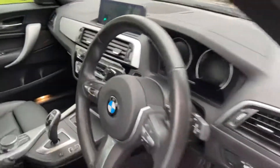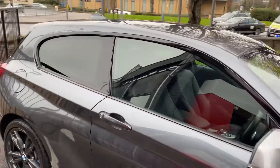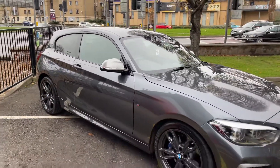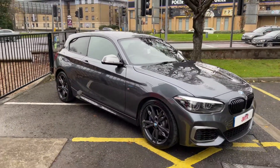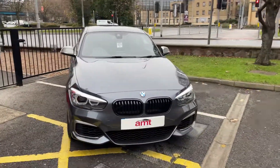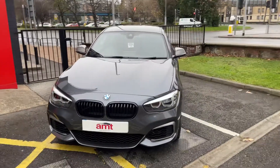The heated seats go hand in hand with the leather — a must-have for me. It's also got cruise control with adaptive braking. Excuse the ambulance there. There's privacy glass from the B-pillar backwards. What an absolute piece of kit this is.